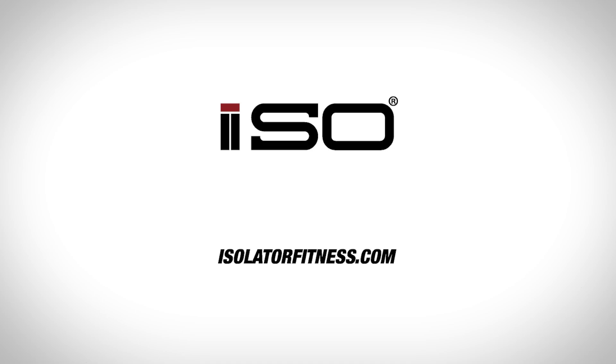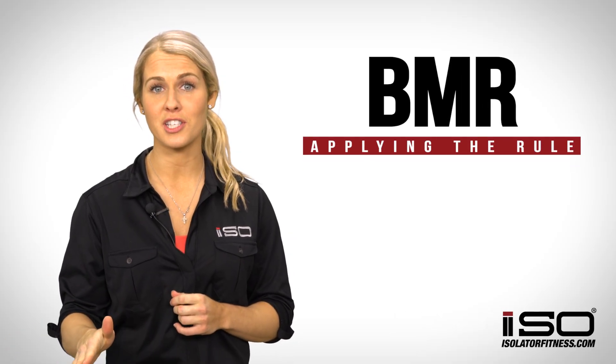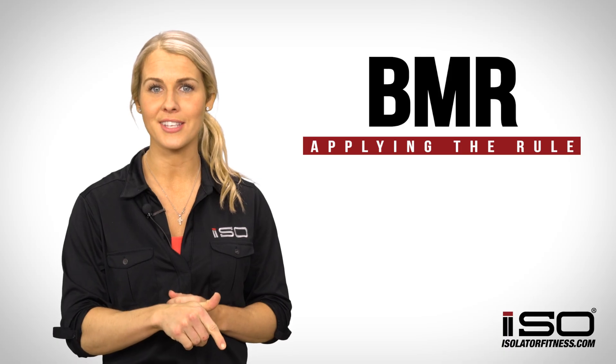Hey you guys, I'm Dr. Lien with Isolator Fitness. As promised, I'm here to continue on with our previous video, which told you a little bit about BMR — basal metabolic rate — how to find it, how it fits into your total daily energy expenditure. In this video I'm going to tell you about common misconceptions about using that rule for weight loss and how we're going to suggest that you apply it.